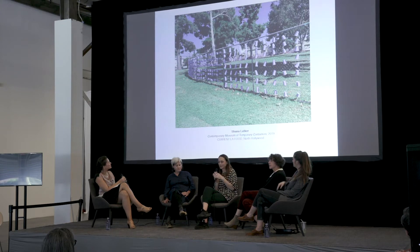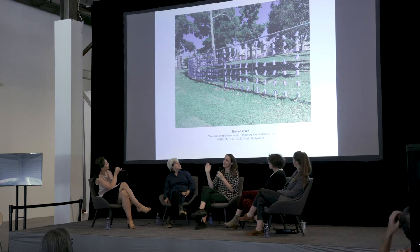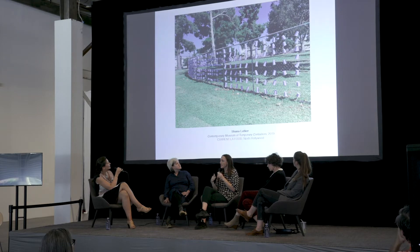Yeah. The title of the piece is 'The Contemporary Museum of Temporary Containers.' The idea was to create an archive of clean and empty food and drink containers from the community in this park where I was assigned. I worked there all summer with the teen squad and the senior dance club to collect their containers. From that archive, I sorted them, painted them, and arranged them in this grid. The fence is about 300 feet long and spans the park. I wanted it to feel as if it had always been there.